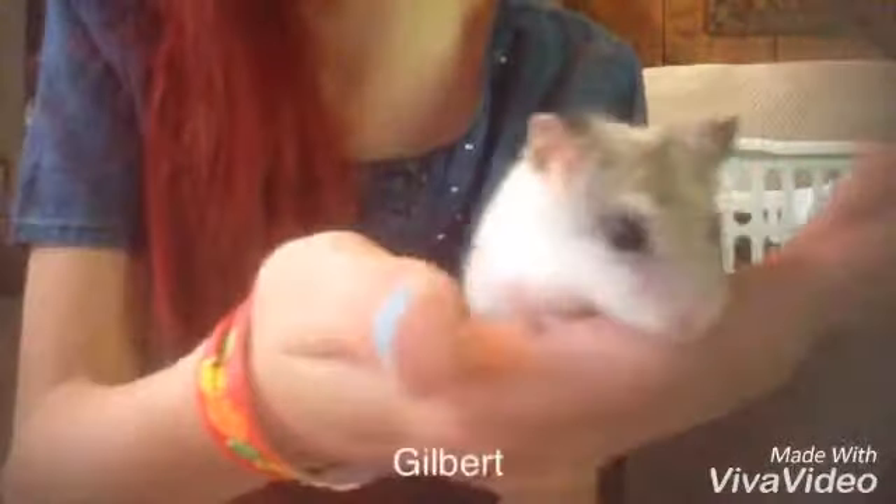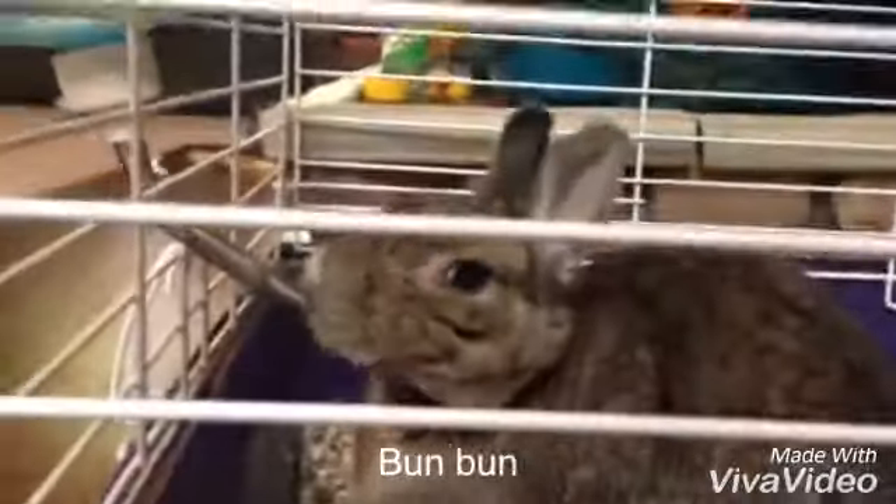So the next pet I'll go get. This is my hamster and his name is Gilbert. This is my bunny, Bun Bun.